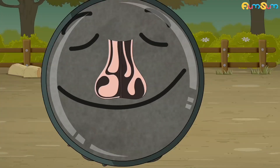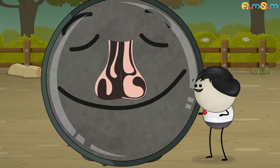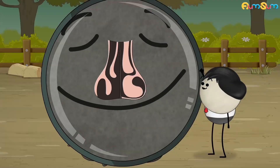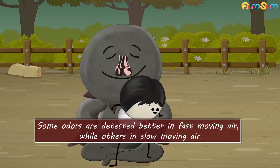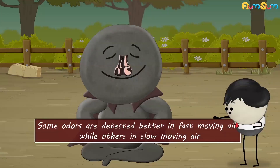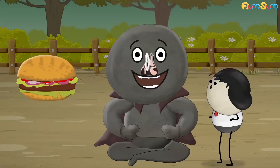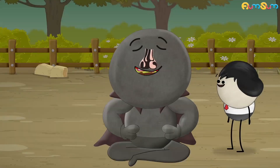However, after some time, the swelling and shrinking in the nostrils reverses. This breathing pattern is called nasal cycle. Nasal cycle is beneficial for us. Some odors are detected better in fast moving air, while others in slow moving air. Thus, with fast moving air in one nostril and slow moving air in the other, our nose can detect a greater range of smells.